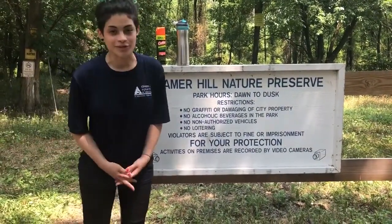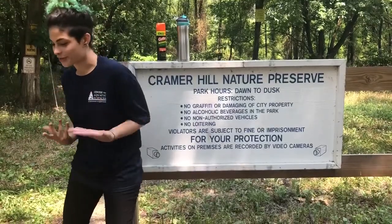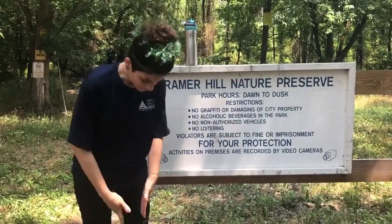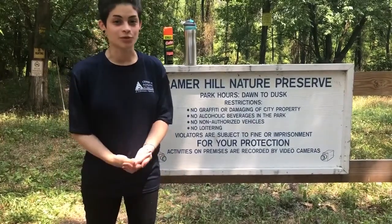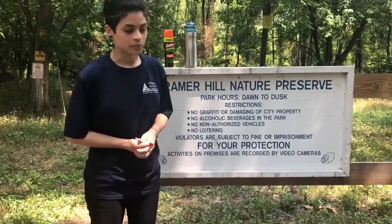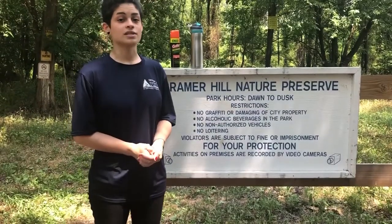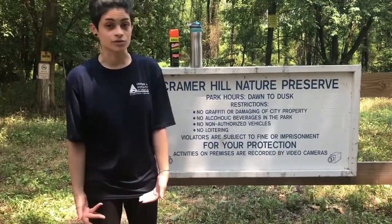Another thing I personally love to bring — my best friend — is bug spray. I will lather this all over me because I don't want to get bitten by mosquitoes, and mosquitoes can actually bite through your clothes, so it's really good to layer it on your clothes as well.